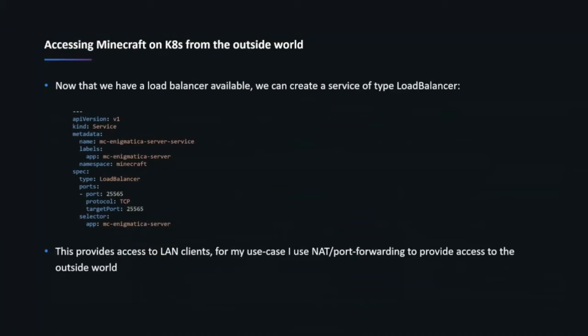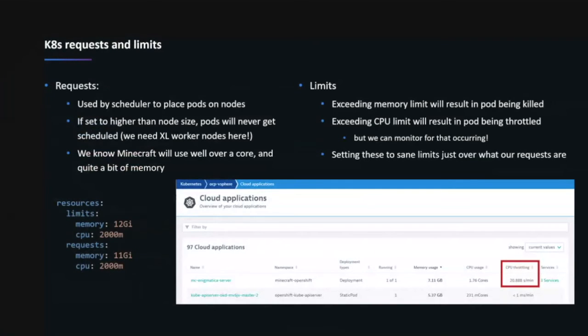The load balancer makes Minecraft requests available via a private IP, and I use my Ubiquiti EdgeRouter to provide access to that port via NAT. If anybody has questions about Ubiquiti hardware, let me know — I'm a huge fan, and a lot of my friends at VMware have started using it for home network upgrades. Now let's talk about Kubernetes requests and limits. As we take a legacy application and move it into a cluster that will hopefully be doing more than just running Minecraft, you want to make sure workloads live together nicely and that Kubernetes can place workloads on nodes that can actually support them.